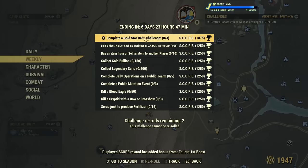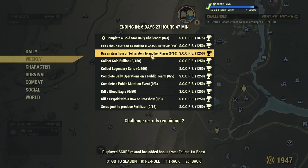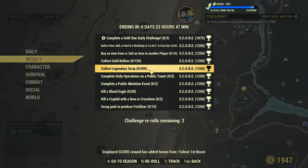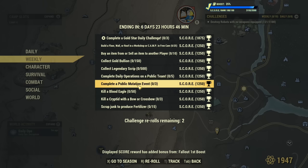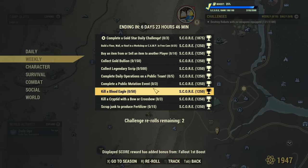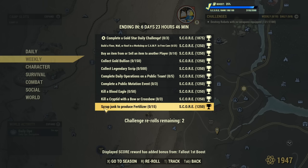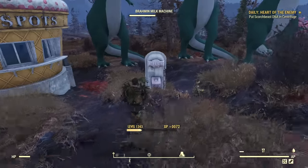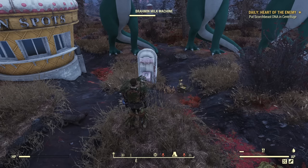Now for the weekly challenges: build a floor or wall in free camp mode, 25 — easy. Buy item or sell to a player, ten items — easy. Collect gold bullion, 150 — easy. Collect legendary script, 500 — super easy. Complete daily operation on a public team, five total. Complete a public mutation event, three of those. Kill a blood eagle, 50. Kill a cryptid with a bow or crossbow, three. And scrap junk to produce fertilizer, 15. So all those weeklies and dailies I would say are easy — it will be a good week. This is everything I have for you today, thank you very much for watching, and see you all in the next one.